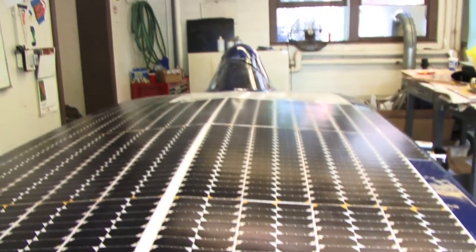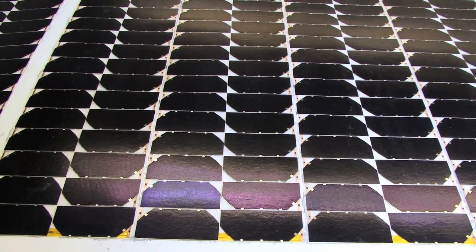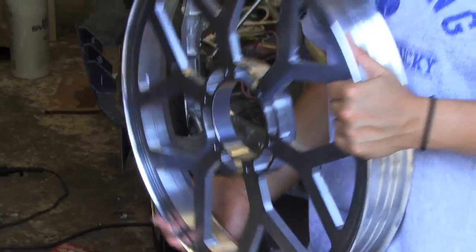It's a lot more aerodynamic, we have much better solar cells, we're hoping that our mechanical stuff is a lot better as well, so when we drive, we drive a lot more efficiently. A benefit the car's driver, Cassie Lum, appreciates, since she says her job isn't easy.